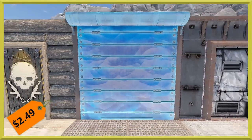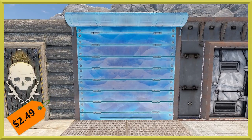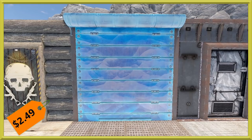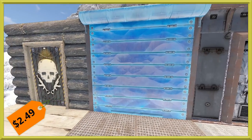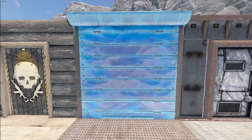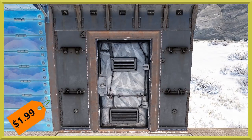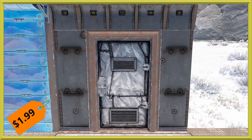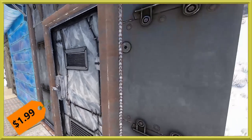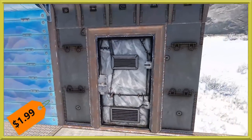With it being the Arctic update, there had to be some snowy skins. We've got an Ice Garage Door for $2.49 — it's on the more expensive side but definitely a very unique looking door. Then we've got an Armored Door: the Arctic Base Armored Door, running $1.99. It's got a really nice Arctic camo to it, and it does have an X sign on one side which some people definitely enjoy.